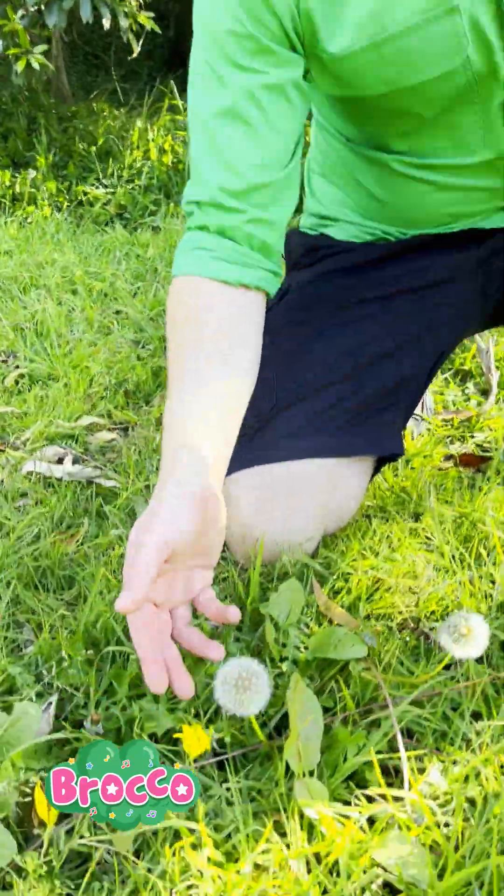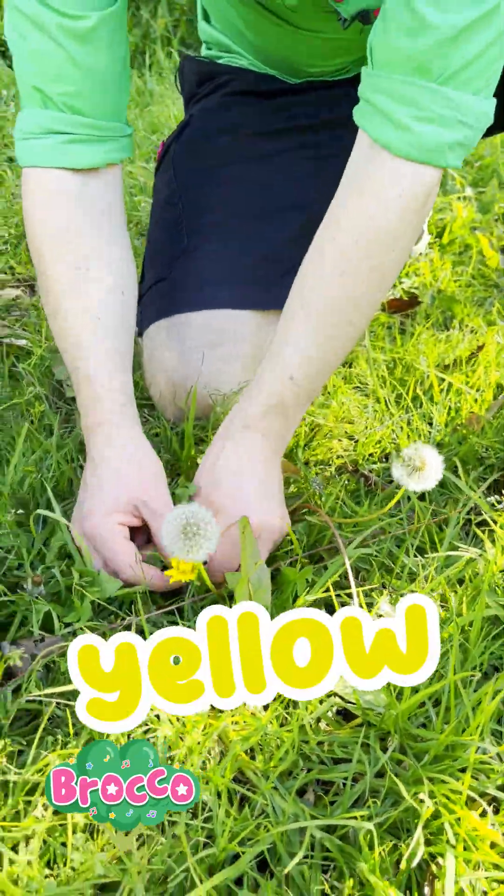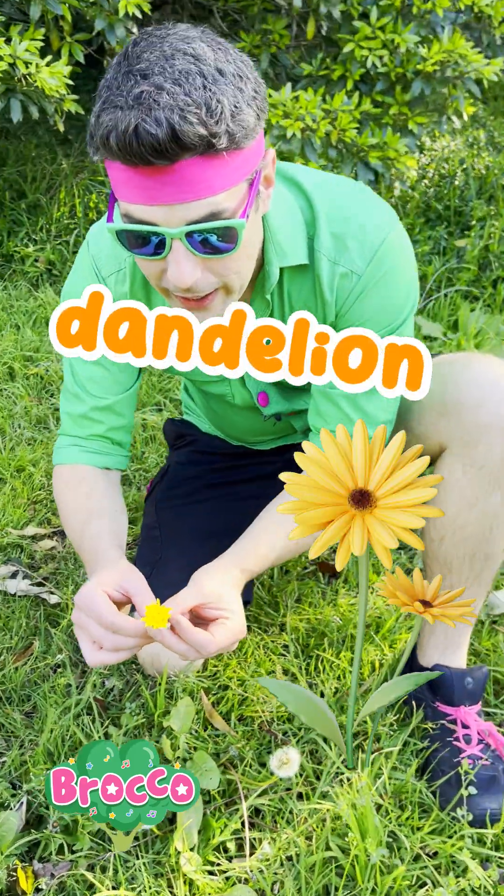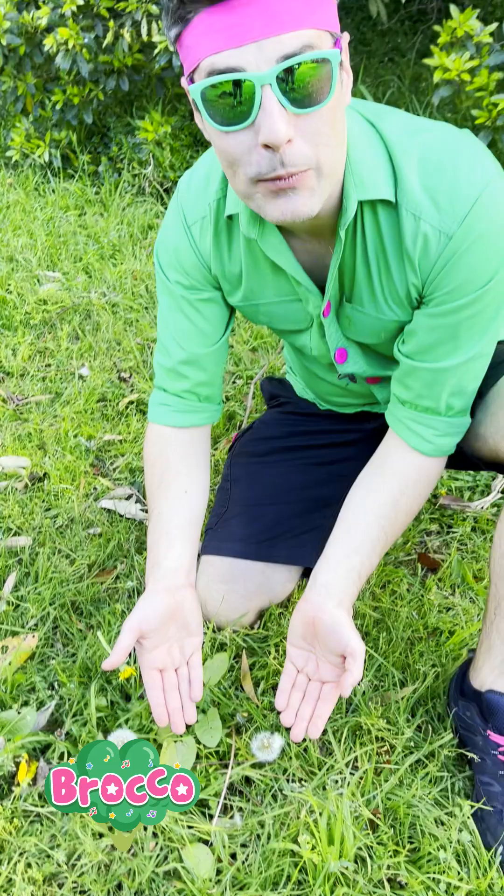Whoa, have a look down here. Can you see these? See this yellow flower right here? This is a dandelion flower, and when it turns into seeds, it becomes one of these.